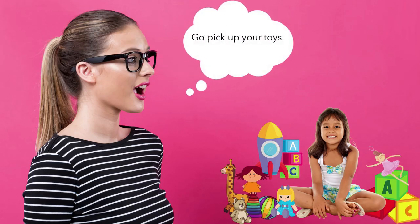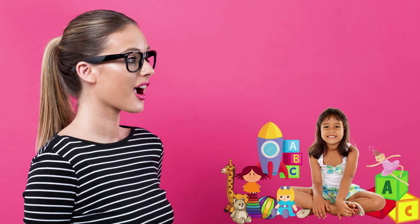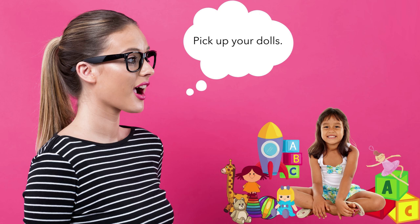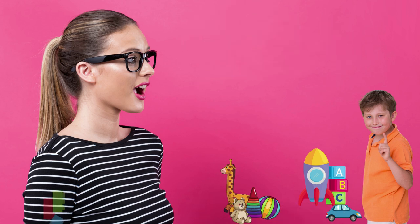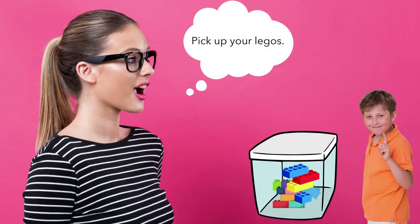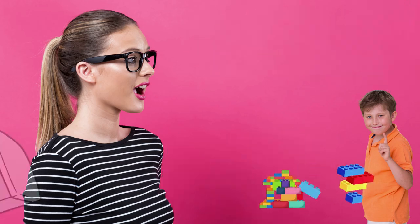For younger kids, don't just say go pick up your toys — there are so many kinds of toys, it's just too much for them. If you have a toddler, they could just pick up the dolls. An older one can pick up all the Legos and put them in a container. You put the container out, they just pick things up and put them in.